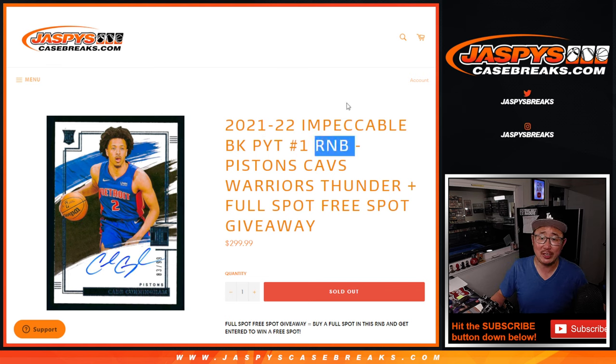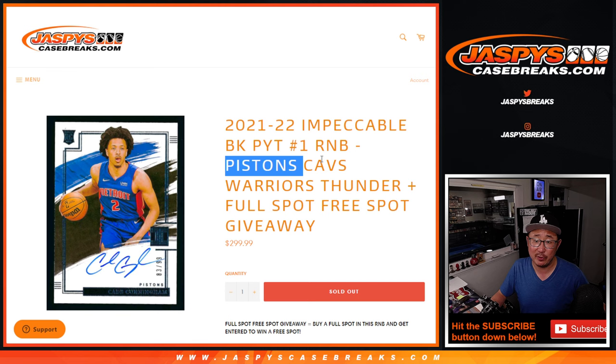Hi everybody. Joe for JaspiesCaseBreaks.com doing a random number block randomizer for the Pistons, Cavs, Warriors, and Thunder. A good set of teams here.